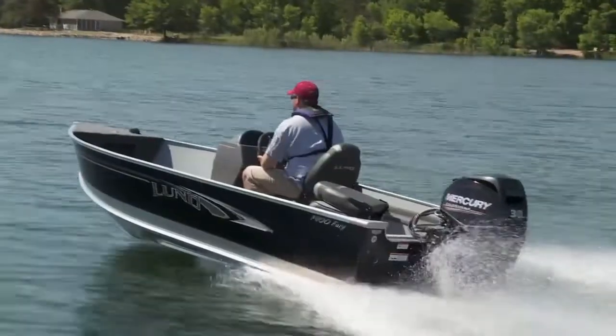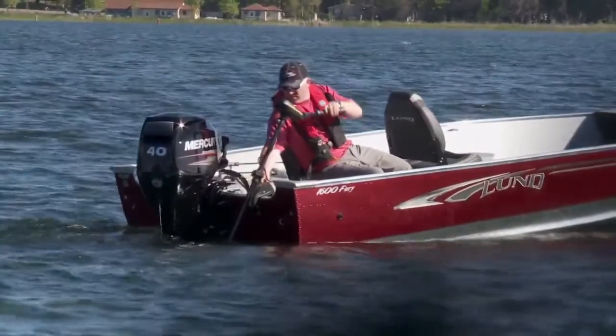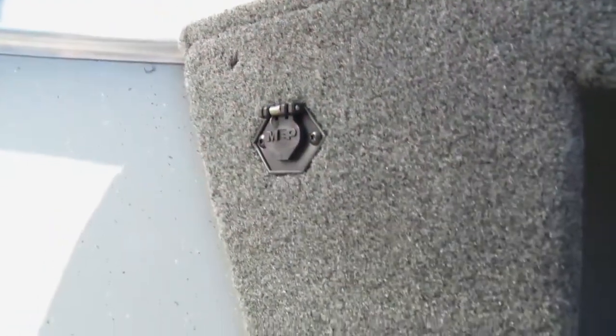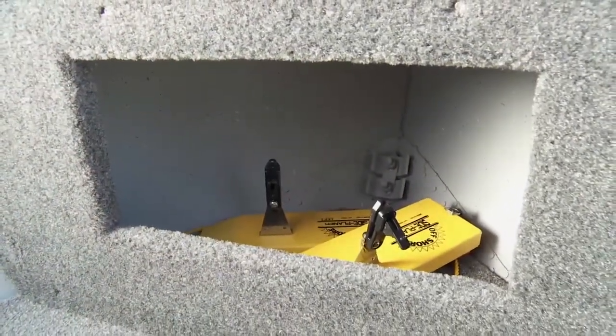The 1400 is rated for a maximum of a 30 horsepower motor, and the 1600 for a 40 horsepower motor. Starting at the bow, we've got a platform that is pre-wired for a 12 volt bow mount trolling motor system, and beneath that is a storage and organization area for any boat necessities.